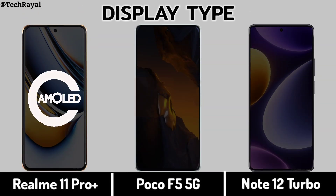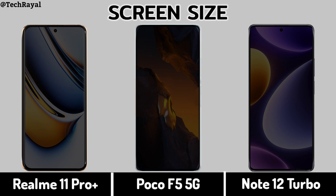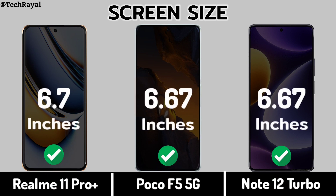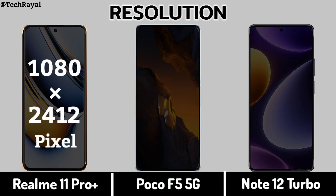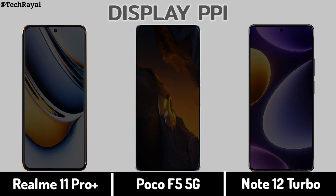Display Type, Screen Size, Display Resolution, Display PPI.